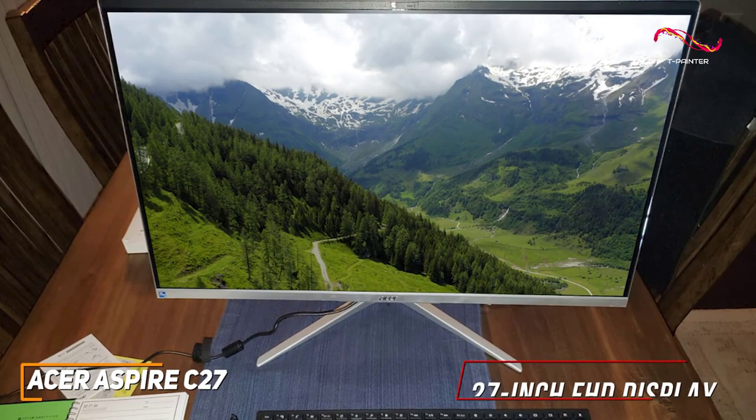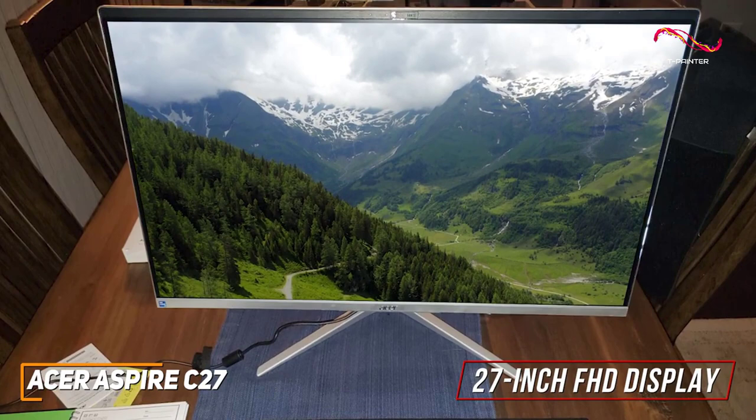It also comes with a 27-inch FHD display for browsing the web or consuming media, but it doesn't have the best brightness or top-tier picture quality.